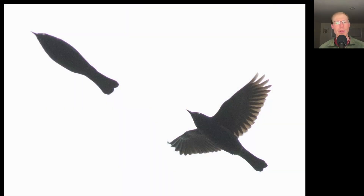Here's two birds from a small flock of rusty blackbirds that flew over. Note the pale eye and the distinctive shape to the tail.